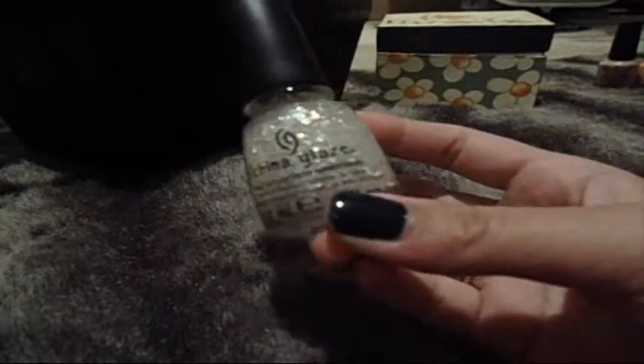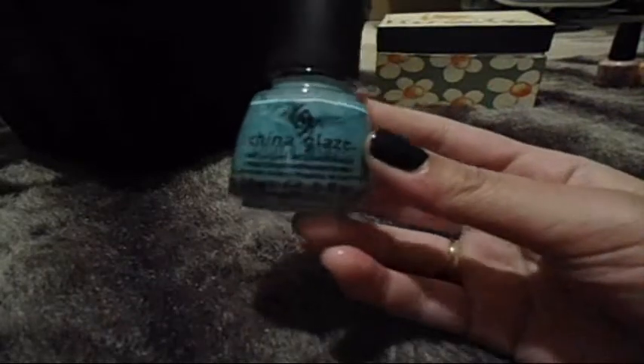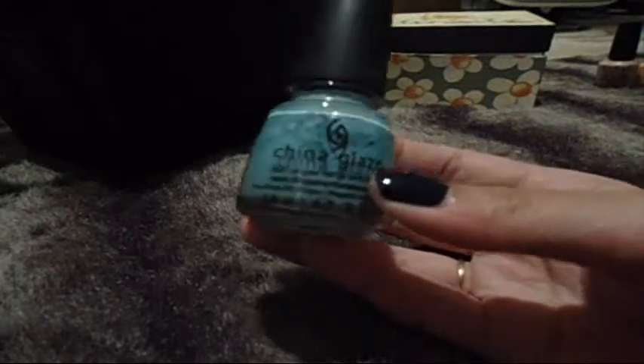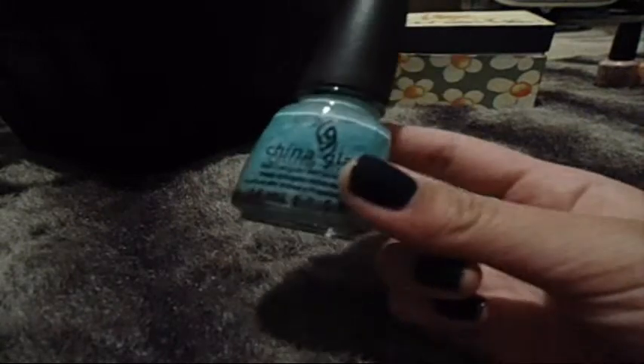This is China Glaze Luxe and Lush — another stunning polish, it's beautiful, I'm going to keep this. This is CND Sweet — it's just a hot Barbie pink, it's really fun, it's running kind of low, but I'm going to keep this one too. This is For Audrey by China Glaze. I think I'm actually going to toss this one because the formula's gotten really weird and kind of gross. So I think I'm just going to toss this one and then maybe go buy another bottle. Into the toss pile, let's go.